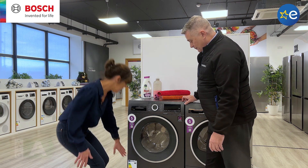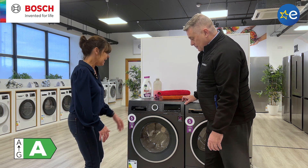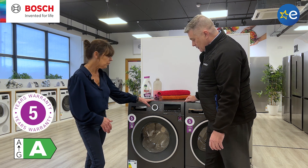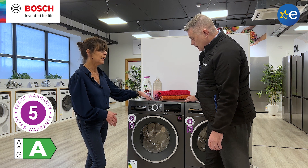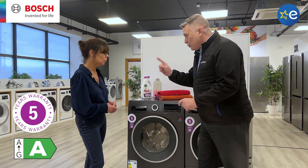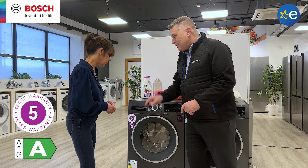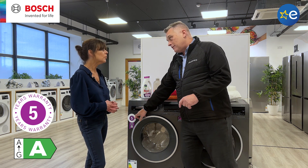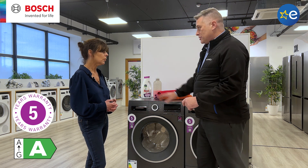So first of all, it's an A-rated washing machine. It's part of our Series 6 range. It's got the graphite grey, which is lovely. Five year warranty, 1400 spin and a massive 9kg capacity. And two key things on it — A-rated, so it's a green machine. And then the other thing, a real endorsement in terms of the machine, five year parts and labour warranty, which is really important.